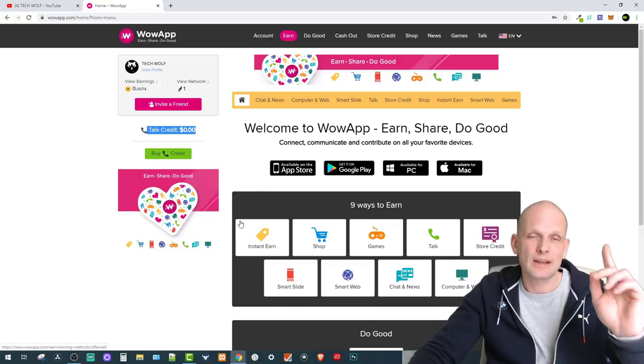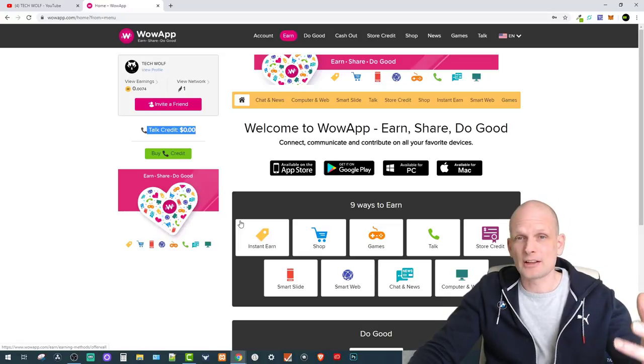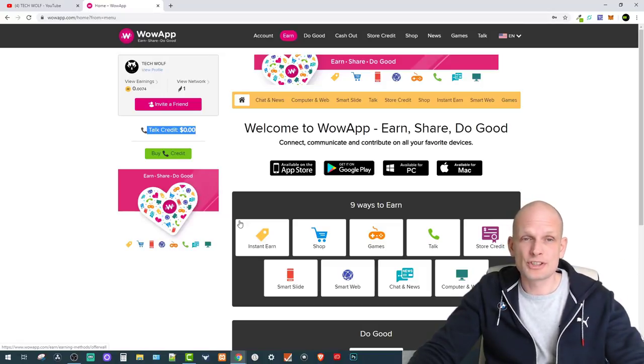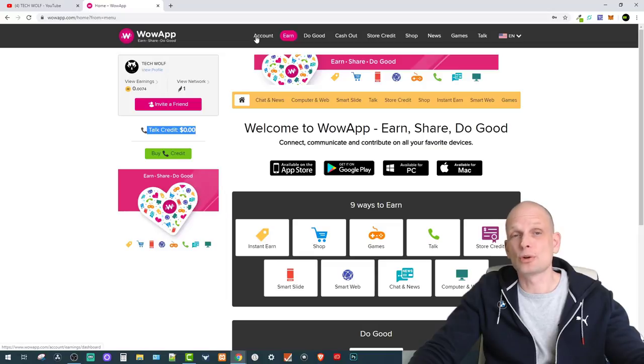I'll go through the app and show you how it works. A little bit later I'll tell you how you can make the biggest benefit from Wow App and even turn it into passive income, where you don't need to do all the tasks like playing games and so on. First, there's your account — you can create it and set it up so it looks good, because here on Wow App you are building your community.